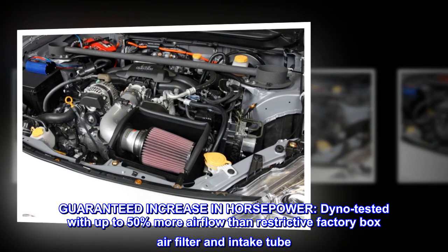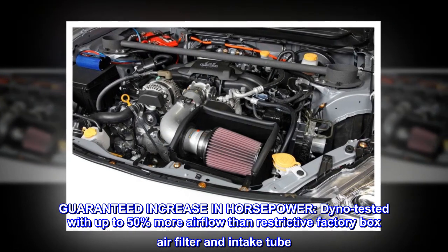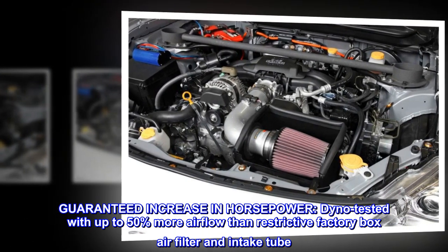Guaranteed increase in horsepower. Dyno tested with up to 50% more airflow than restrictive factory box air filter and intake tube.